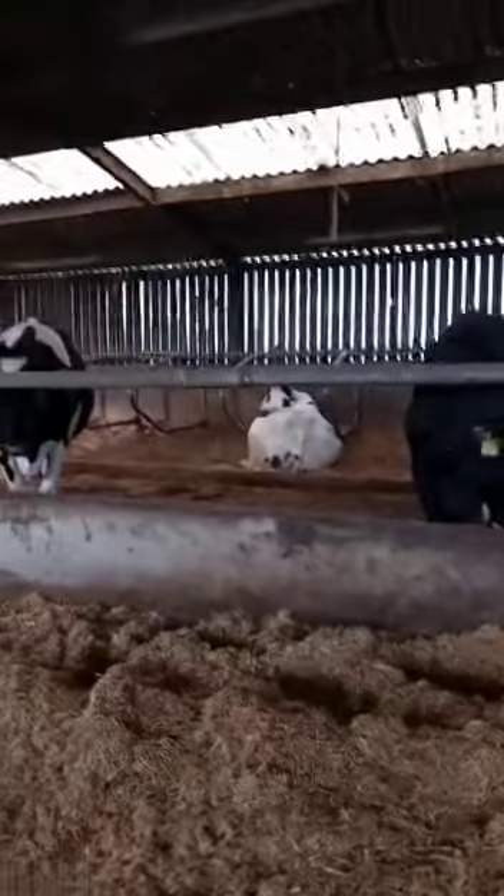Here we are at the dry cows. When a cow is two months off of calving, they come here for a holiday so they can relax and look after their calf that is due to be born. They then move to the maternity ward.